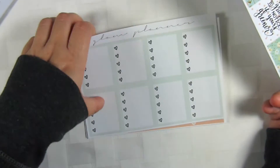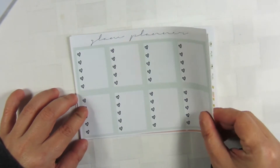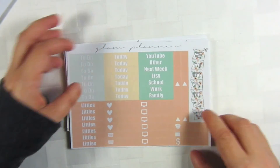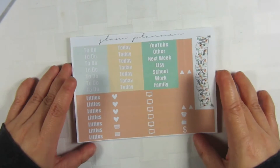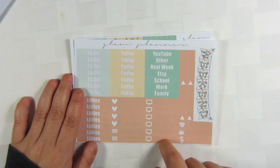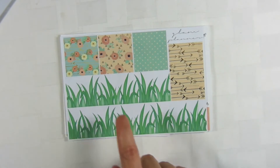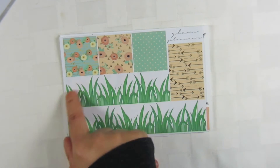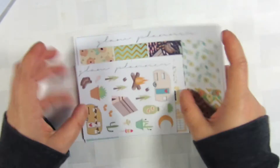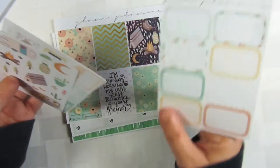The quote box says, 'I'm too busy working on my own grass to notice yours is greener,' which I think is a great quote. Then we have the full boxes — she changed these up for this kit to try something out where she took the 'do these' out, so it's just a nice green which matches the to-do headers. I personally like when they match; that's why all mine are always matching. Then you have your todays, your littles, and some others. Next is the washi — the bottom washi is grass, and it's really really cute. It gave me an idea for my own kit to do a bottom washi like that.